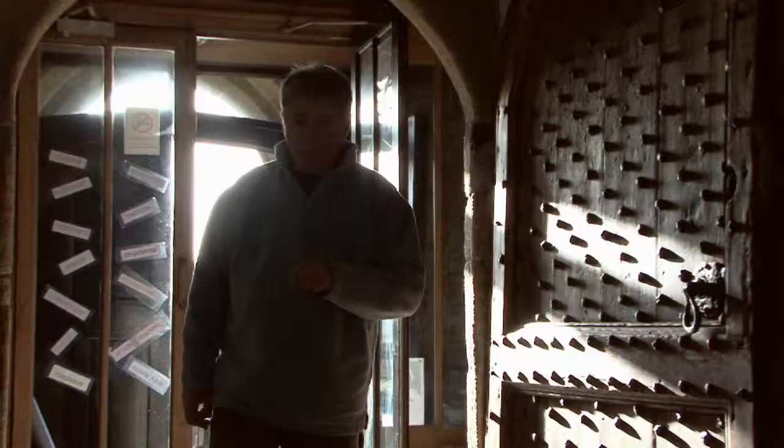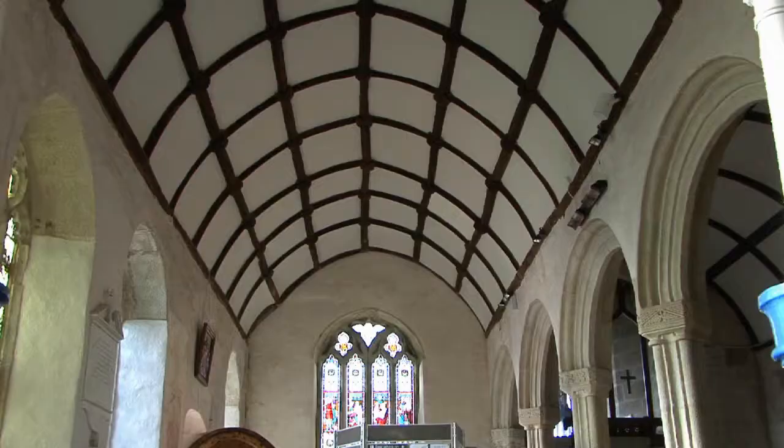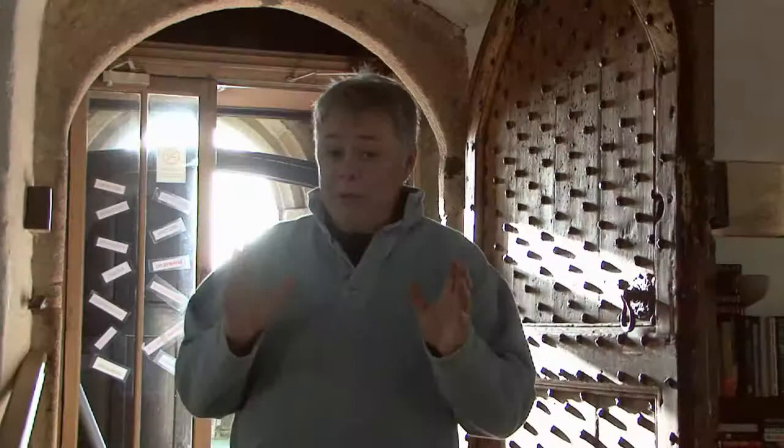Inside, despite the extensive Victorian restoration of 1891, the church retains its original cruciform floor plan and distinctive Cornish barrel-shaped roof. But as soon as you enter the nave, there's one dominant feature which arrests the visitor: the medieval wall paintings.